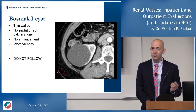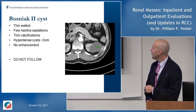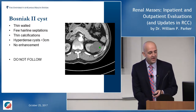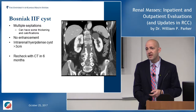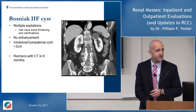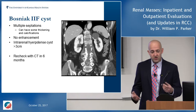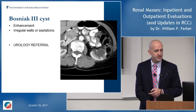Bosniak II cysts similarly have almost no chance of malignancy. The only difference is they can have some thin walls or small calcifications — still no follow-up needed. Bosniak IIF is an intermediate classification where the F means 'follow.' The chance of malignancy is around 10%, so most would recommend rechecking in about six months to monitor.